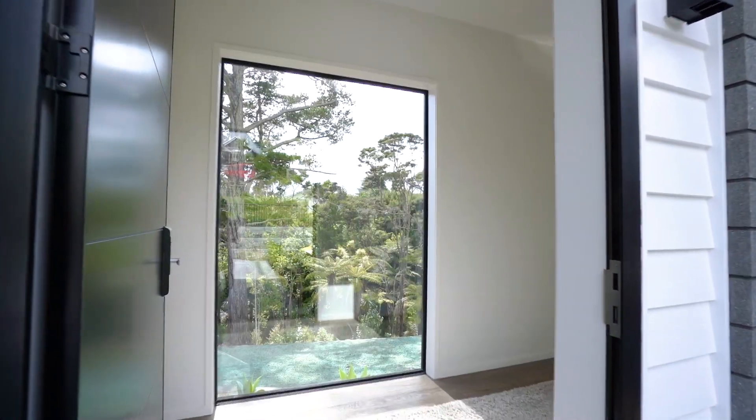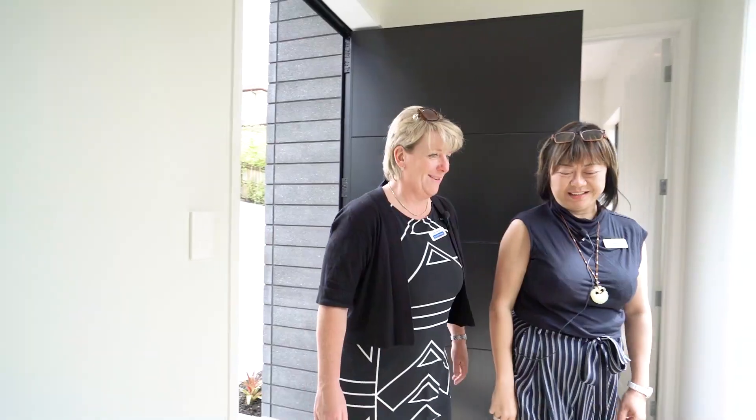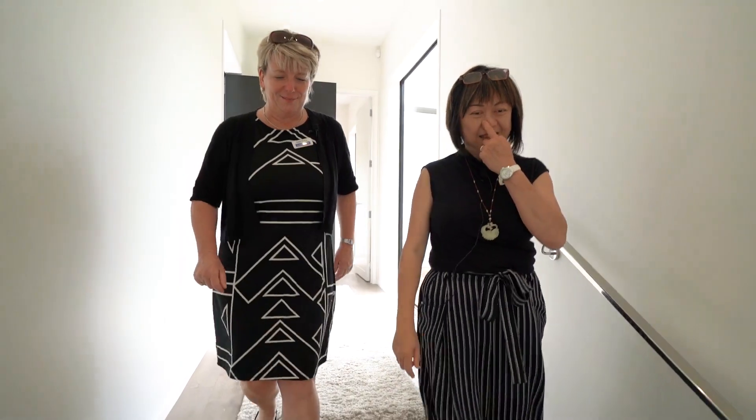Brand spanking new, Annie. Yes, very exciting. Very exciting. Let us — sure, they're going to be really excited when they see this place.